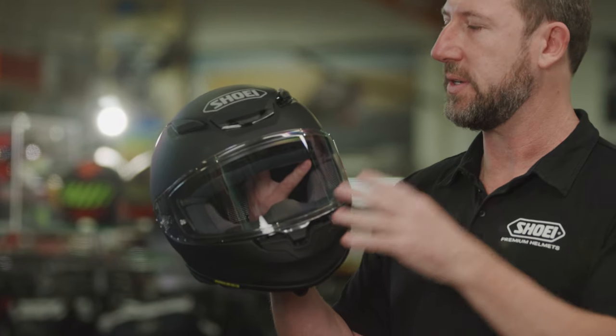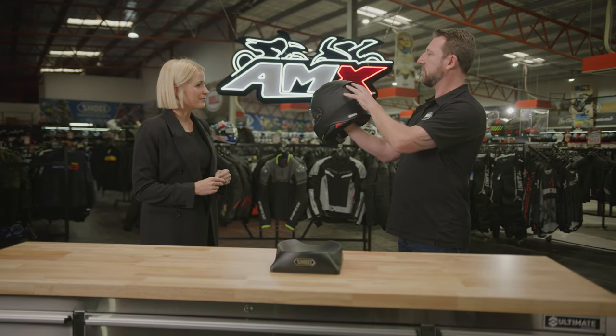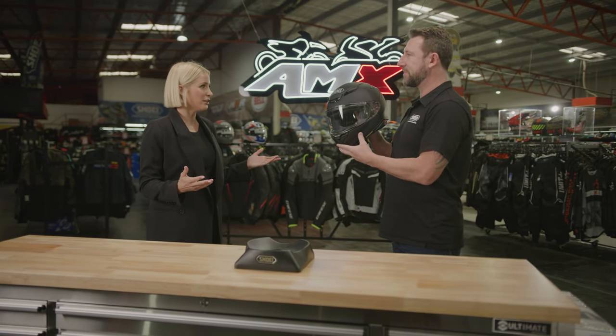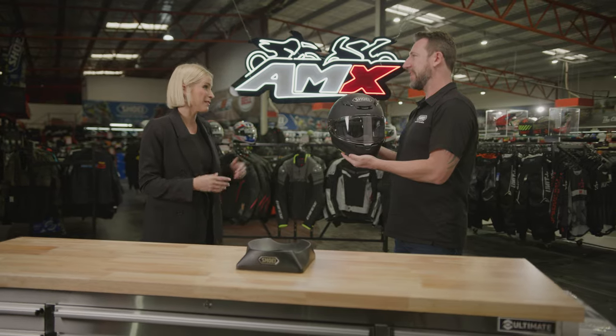That large inlet vent blows air up onto the inside of the visor. It flows through really well, coming out through the rear exhaust and drawing a lot of cool air through the helmet. So really important — on a long ride you want to make sure that you're keeping as cool as possible and comfortable.